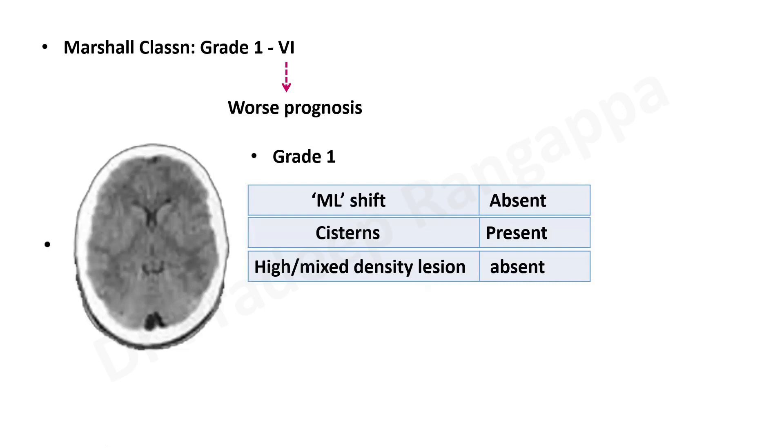The key thing for all trainees to remember is that all these gradings are based on the cisterns — whether they are present, compressed, or absent. Most of the gradings also take into account the presence or absence of midline shift, and look into any evacuable lesions or hematoma — be it subdural hematoma, epidural hematoma, intraventricular hemorrhage, or subarachnoid hemorrhage.